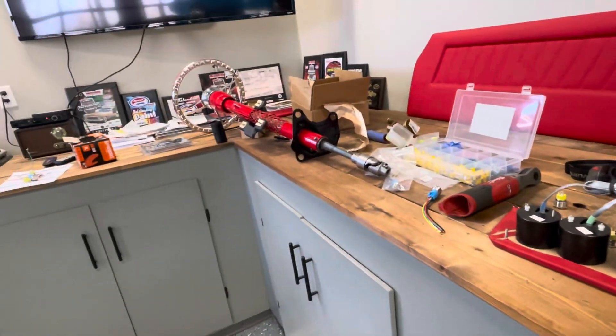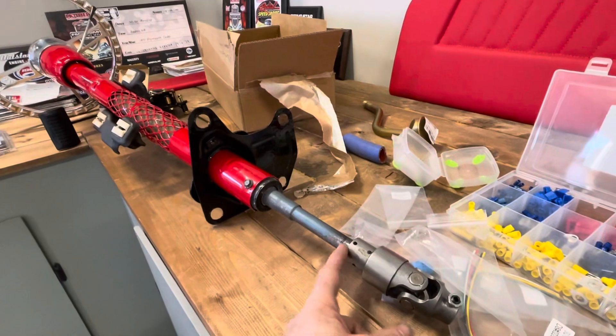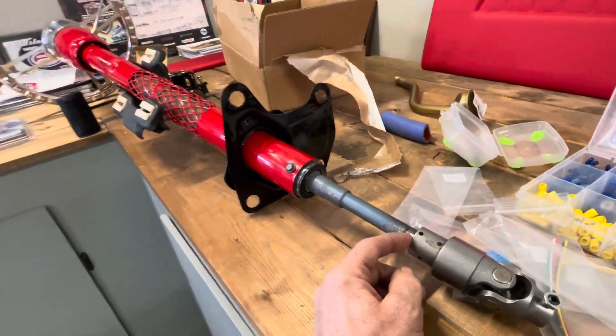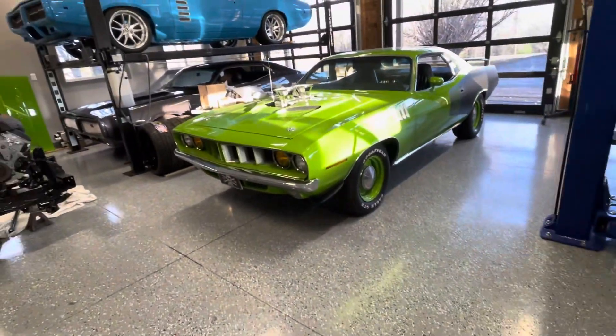Today I'm hooking up all the electronics on it — I've got everything for the gauges to hook them all up, my switches, and I've got to put my steering column in and weld my steering joint in. I have to cut a little more off of this, so this is what I'm working on today.